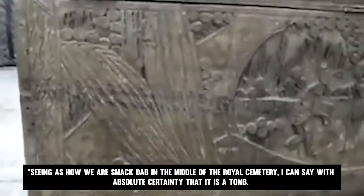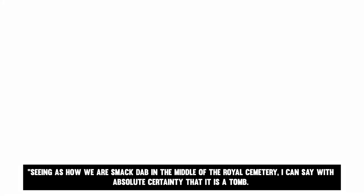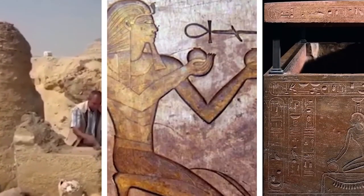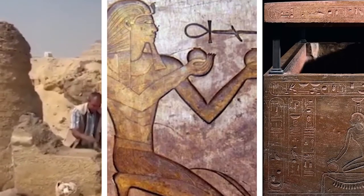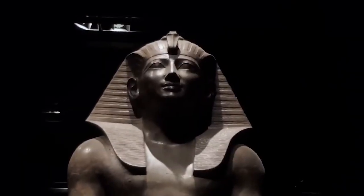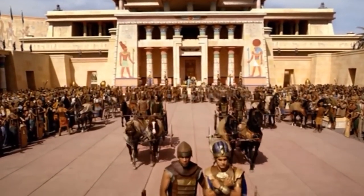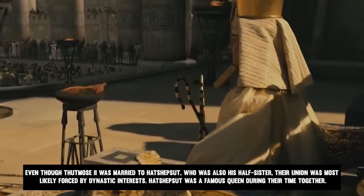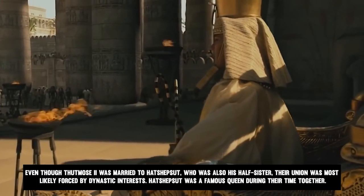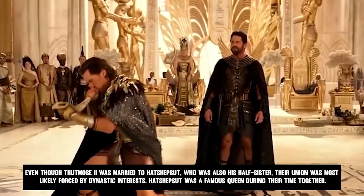"Seeing as how we're smack dab in the middle of a royal cemetery, I can say with absolute certainty that it is a tomb. The discovery of this deposit gives us a reason to believe that we are getting closer to finding the tomb." In addition to the name of the Pharaoh, the symbolism of the other artifacts discovered indicates that the deposit was made in his name. Even though Thutmose II was married to Hatshepsut, who was also his half-sister, their union was most likely forced by dynastic interests.